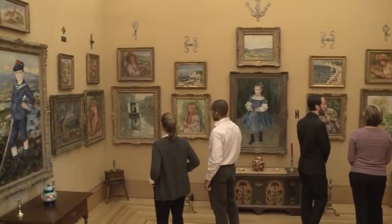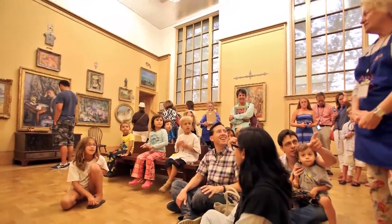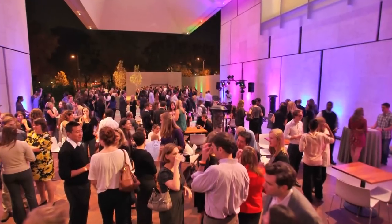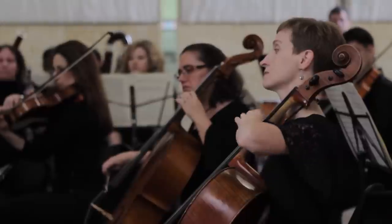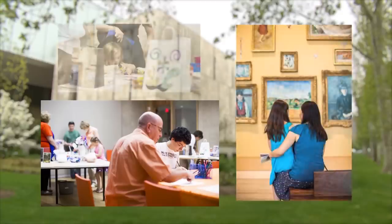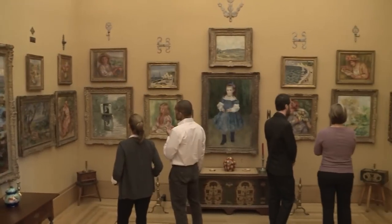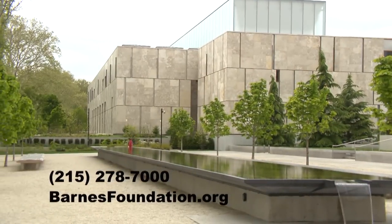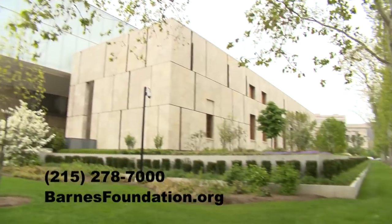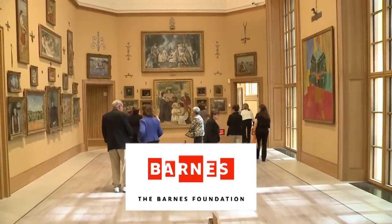Founder Dr. Albert Barnes believed that art is for everyone, so there's something for art lovers of all ages. Unwind with art and cocktails every Friday from 6 to 9 p.m., and catch live music at the Barnes every first Friday of the month. Award-winning family programs are also available year-round. Try a premium tour, voted best tour by Philadelphia Magazine. Call 215-278-7000 or visit barnesfoundation.org and download the free app. The Barnes — explore for the art of it.